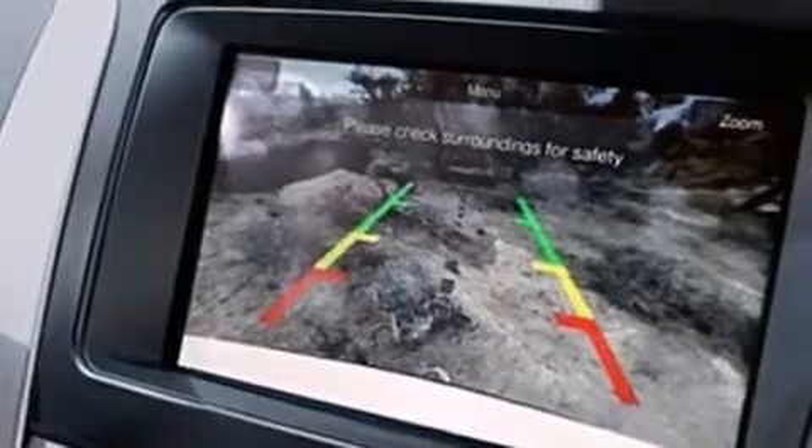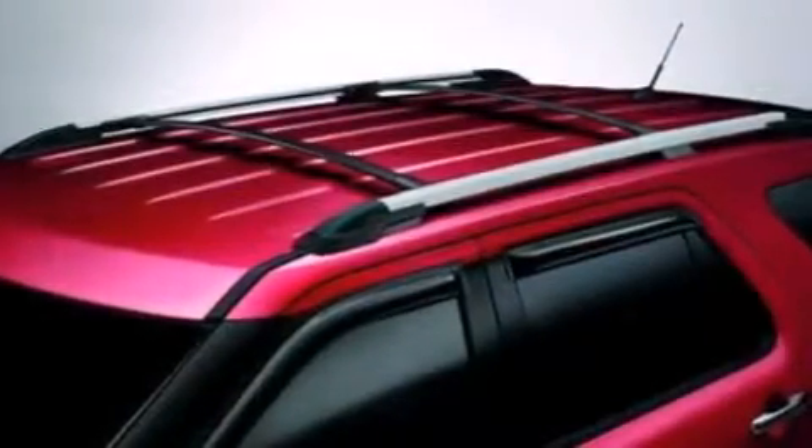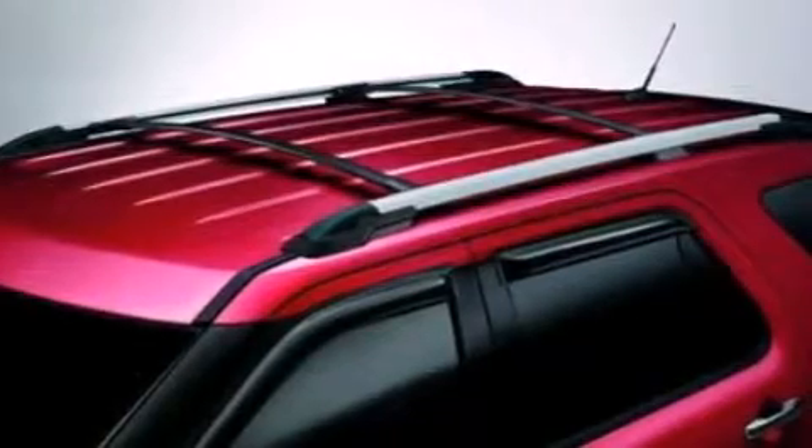A sports suspension, big 20-inch wheels, roof rails, and traction control and stability control systems.